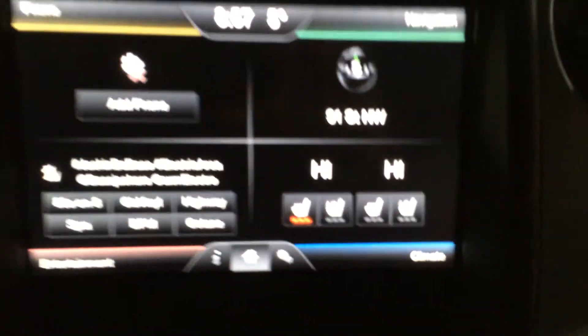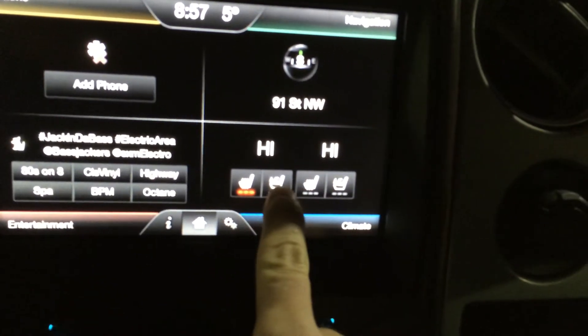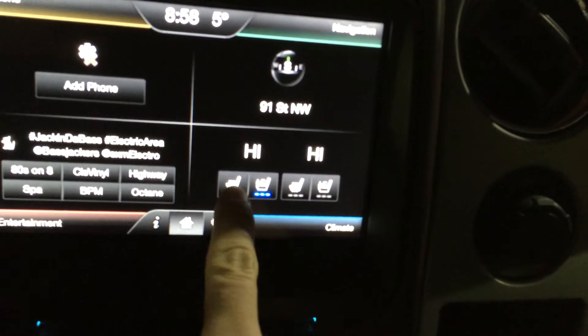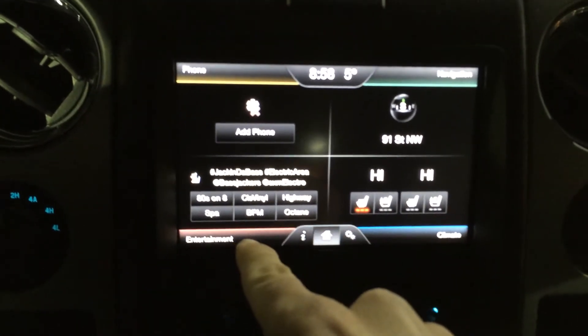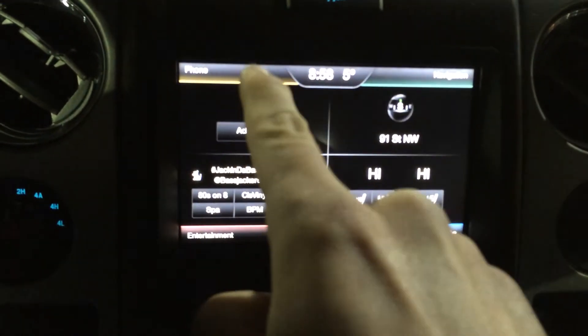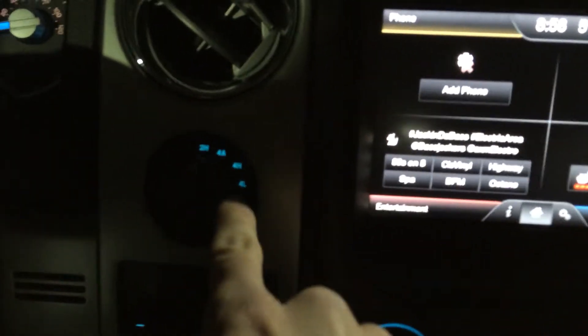There's your My Ford touchscreen. You've got heated seats as well as AC seats — you can turn those on in the summer. It's got navigation, your Sirius satellite radio free for six months, and then your Bluetooth for the phone. Here's your 4x4 system: 2 High, 4A which is an automatic four-wheel drive, and then 4 Low.